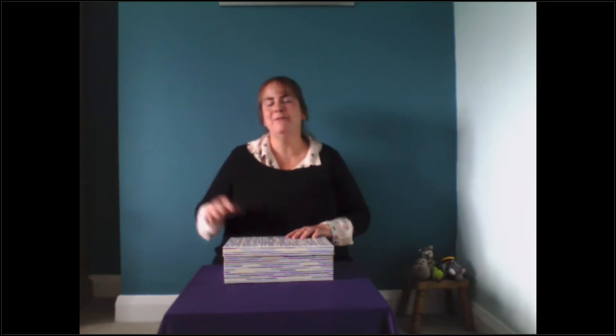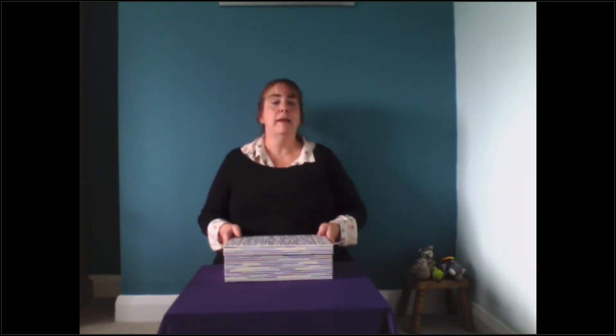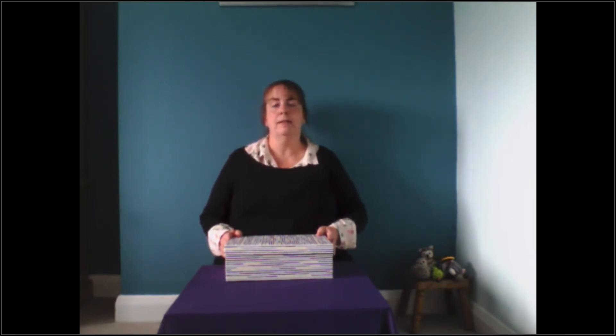Hello everyone. I'm Alison from the Early Years Alliance, and in our session today we're going to look at making our own stories that are special and unique just to us.